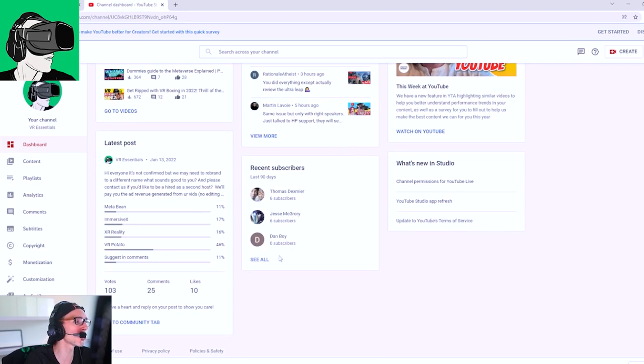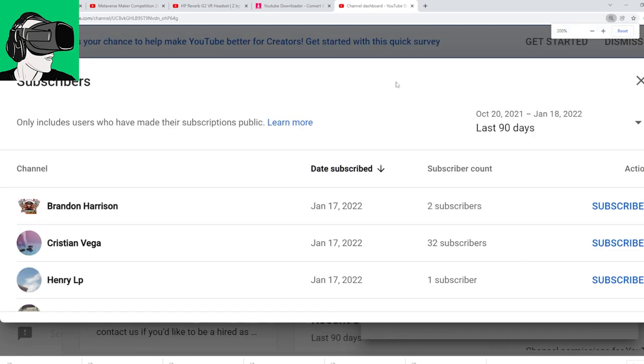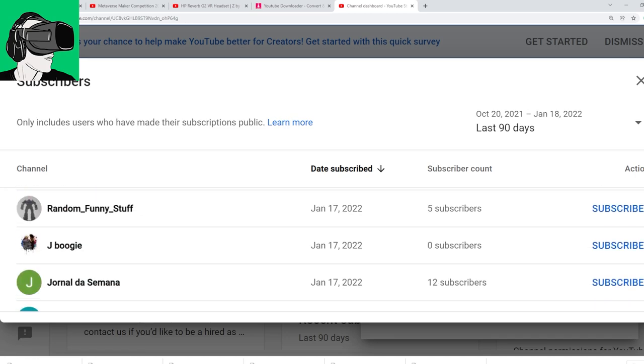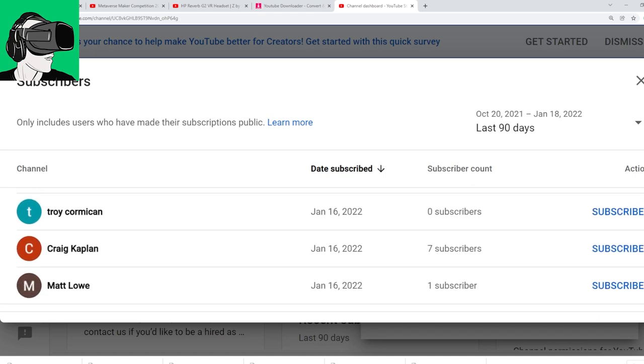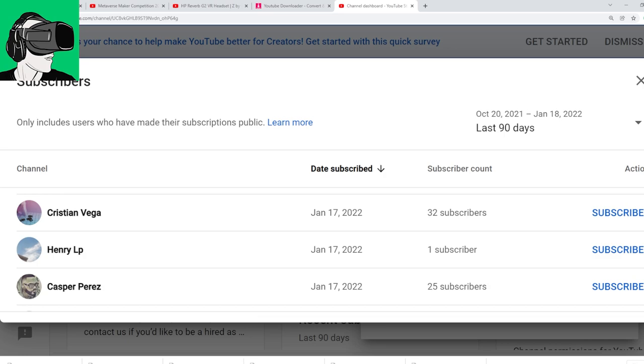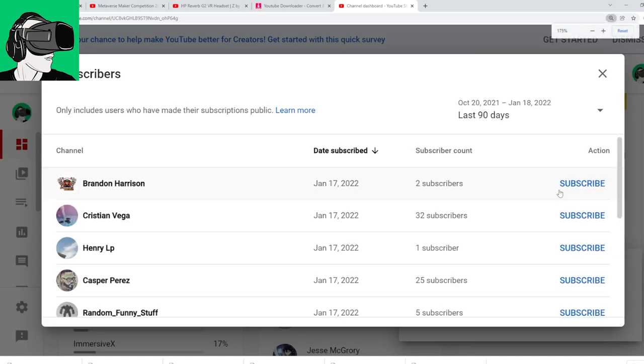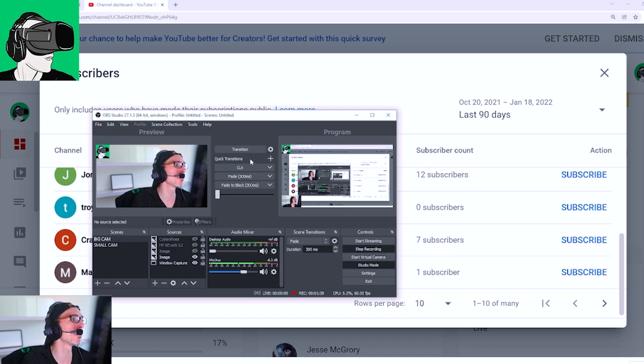Alright, let's welcome some new guys to the channel. Looking at recent subscribers: I'd like to welcome Brandon Harrison, Christian Vega, Henry LP, Casper Perez, Random Funny Stuff, Jay Boogie, Journal de Semana, Troy Comrican, Craig Kaplan, and Matt Lowe. Welcome to you guys — you are absolutely amazing people. Love you guys, you're part of an amazing community. Leave comments below, ask questions, let's mingle. As the channel grows we'll have more prizes, open a Discord, and do a whole bunch of new things.